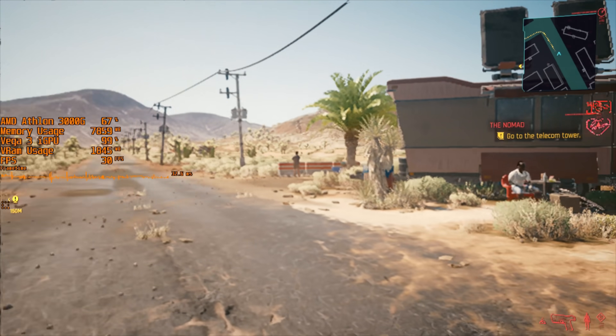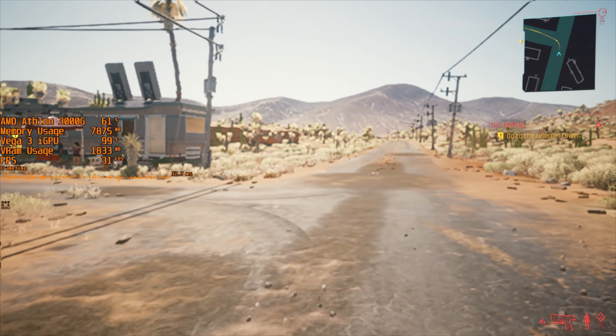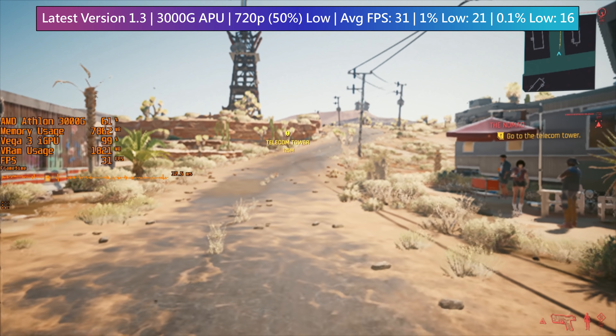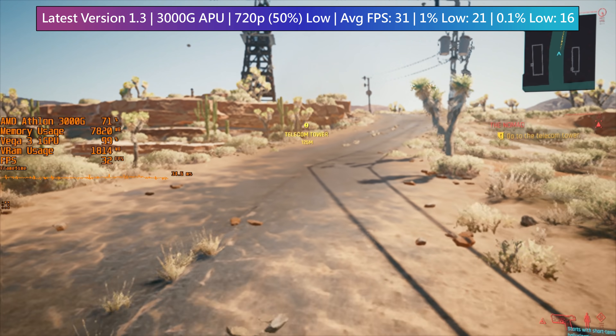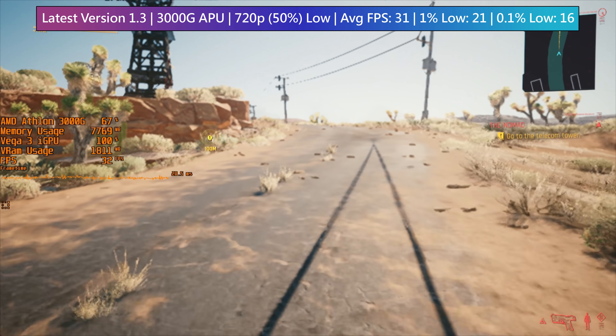After installing the 30GB update, I found that with this APU system memory usage was lower and we actually saw an improvement not only to the average frame rate but to the 1% and 0.1% lows as well. Before we were using nearly 9GB of RAM but this time around usage clocked in at less than 8.